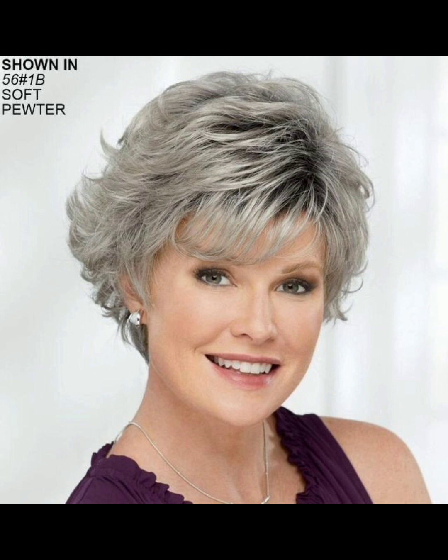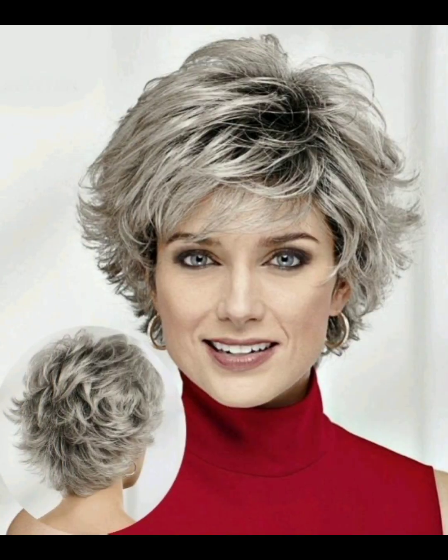Another styling idea you can choose is accessories such as headbands, scarves, or hairpins. You can add these to your hair which will add a chic touch. You can also experiment with different accessories that complement your hairstyle.